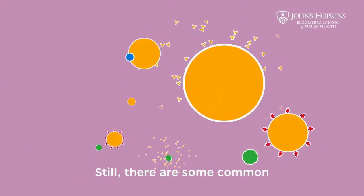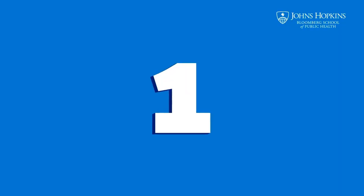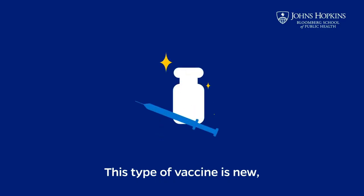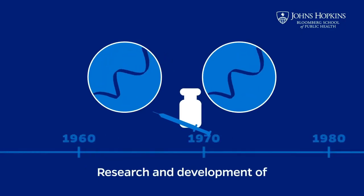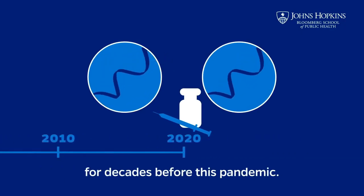There are some common misconceptions about this vaccine, so let's break them down. Number one: this type of vaccine is new, but it's not unknown. Research and development of these vaccines have gone on for decades before this pandemic.